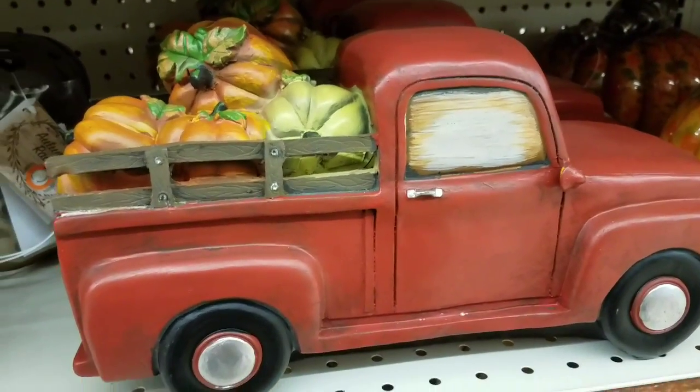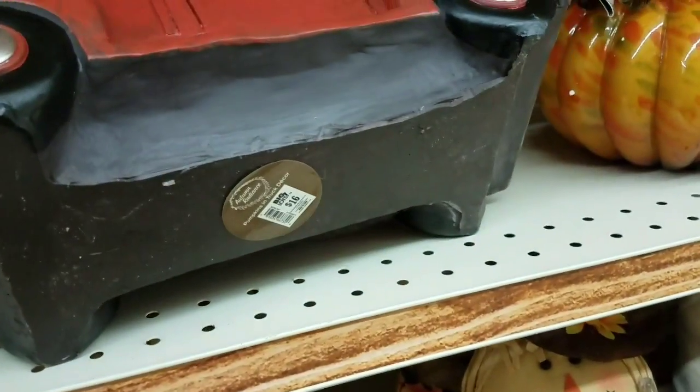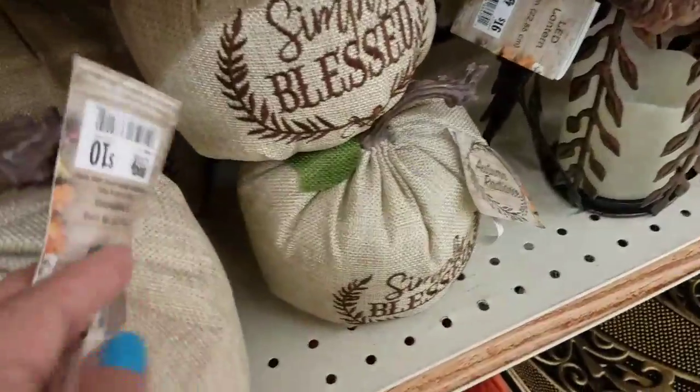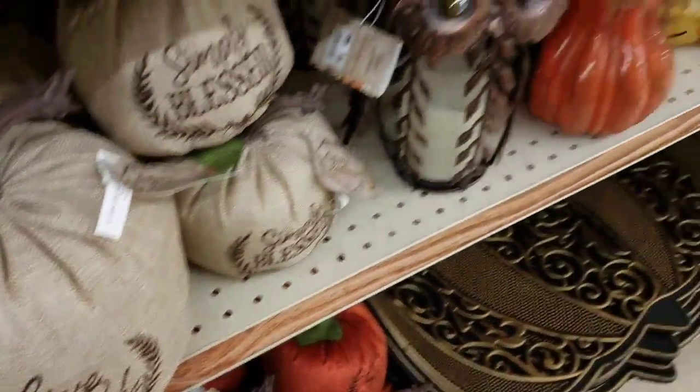This truck is everywhere — different little versions of it at Michael's, Target, and lots of other stores. This one was about $16, which seems to be a little cheaper than the other stores. I love these little canvas items — I just love this decor.